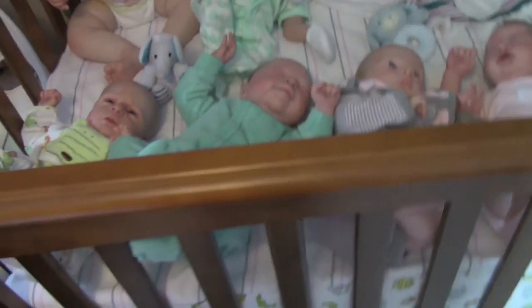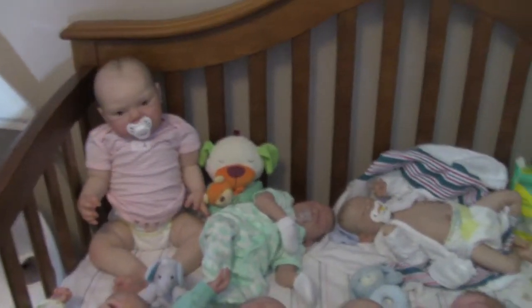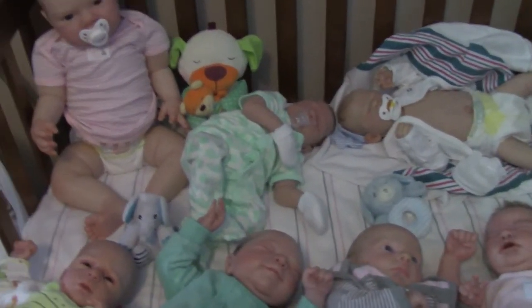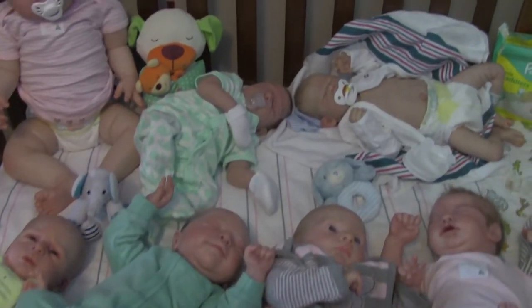Okay, so stay tuned to see where I put all these babies. I need to rearrange the closet or do something. Thanks for watching!